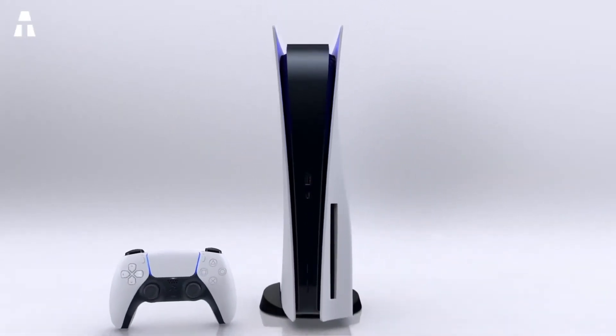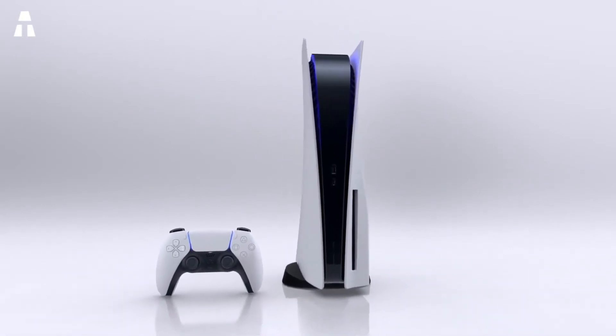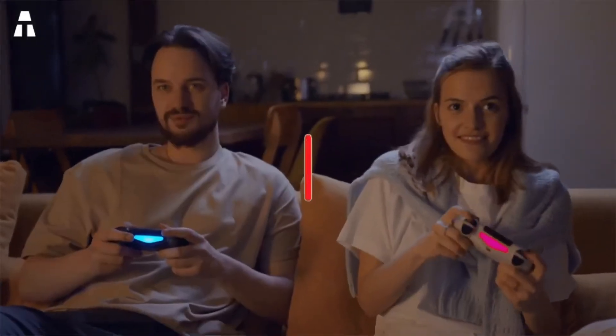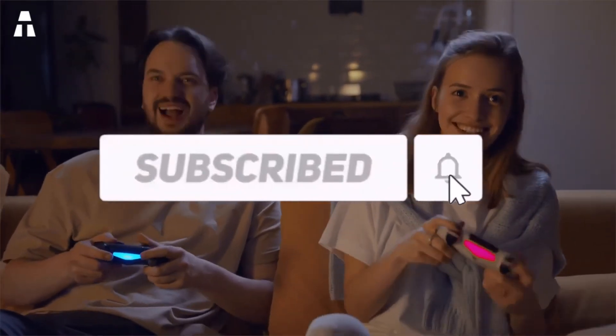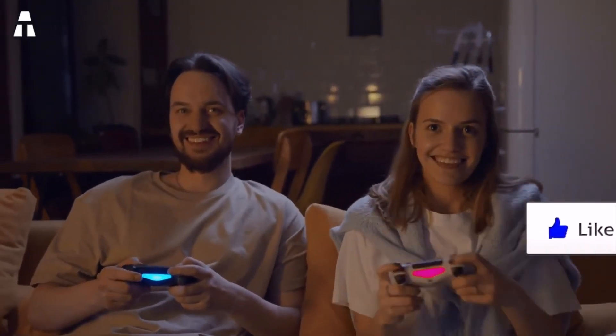Hey everybody, it's me Nathan, the English voiceover guy for A-Tech English. Hope you enjoyed the video as much as I did — I am really enjoying all this new game info coming out. If you'd like to see more of me, you can hear my voice and see my face over at Nathan Blake Games, right here on YouTube. Should be a link there on the end card. Hope you have a wonderful day and sayonara!